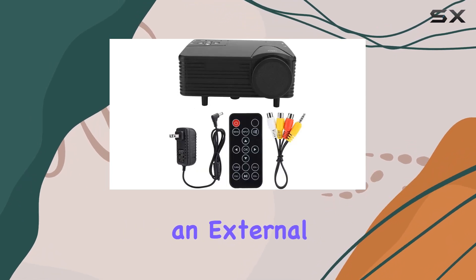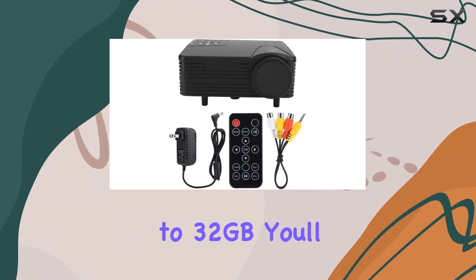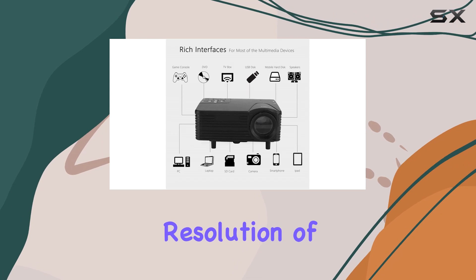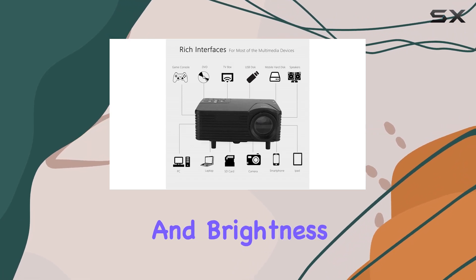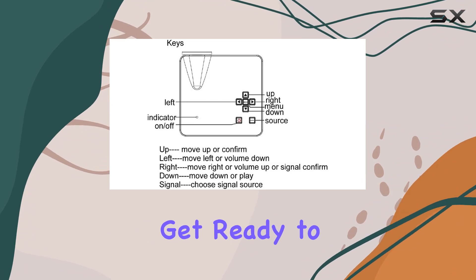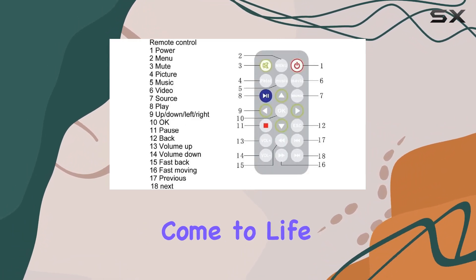Equipped with an external memory slot supporting up to 32 gigabytes, you'll never run out of space for your favorite movies and videos. With a maximum resolution of 1920 by 1080 and brightness of 80 lm, coupled with a 400 to 1 contrast ratio, get ready to be dazzled by vivid images and videos.